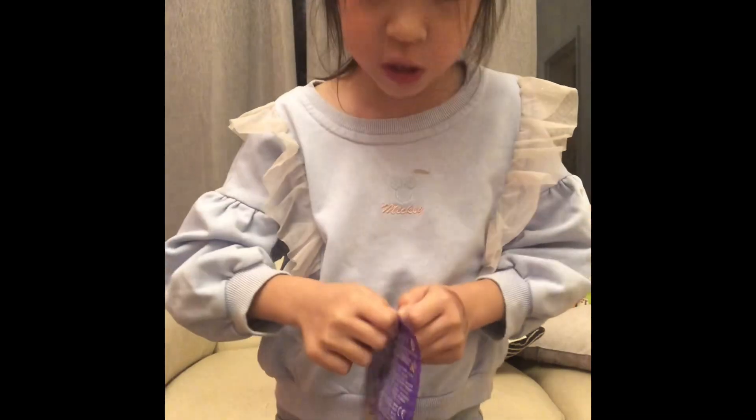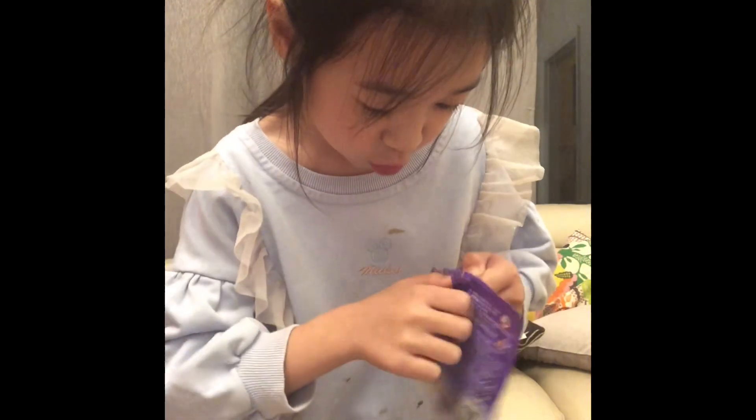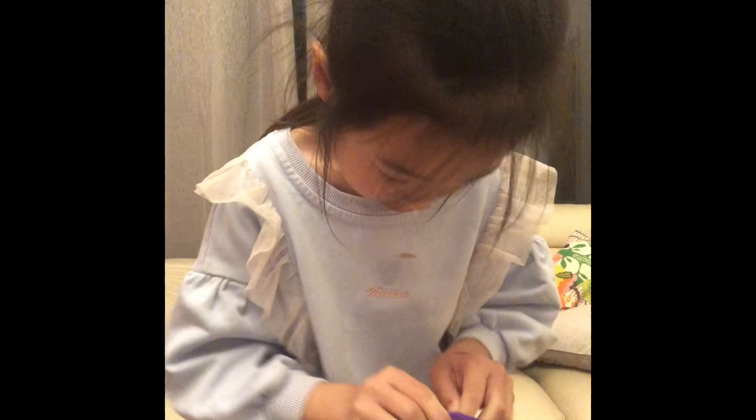I'm sorry — using toothpaste maybe will work. But why is it so hard to open this? I only opened some of it.